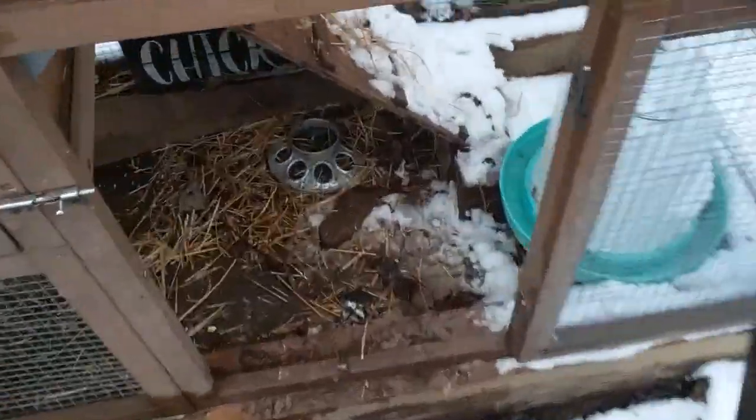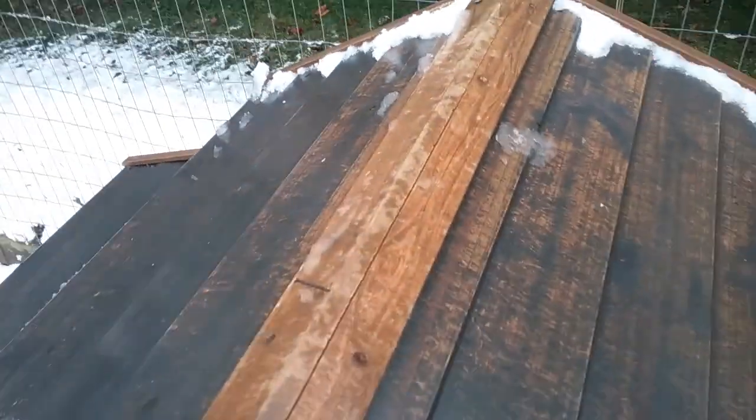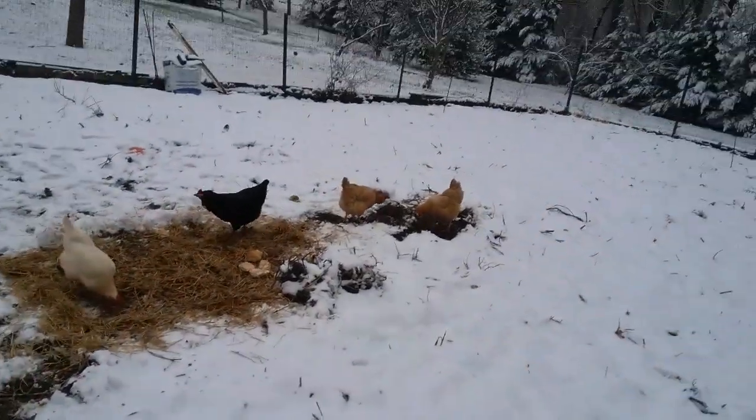I've got them a little trail from their coop — I cleared it all out — from their coop to their little clay area. Their coop got snowed on because it's open, but that didn't really matter because all the snow melted off the top from the heat. They've still got their nice warm bedding in there. I got four eggs today, so they obviously weren't too stressed.